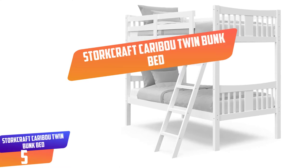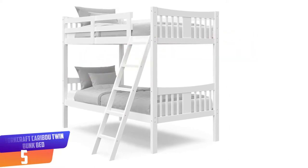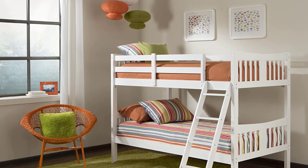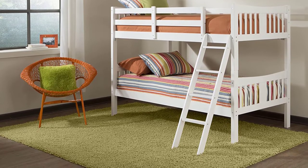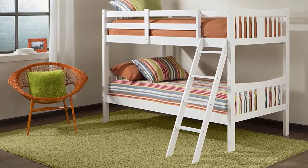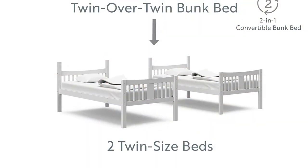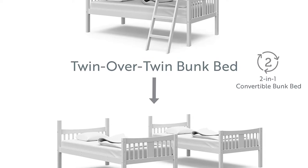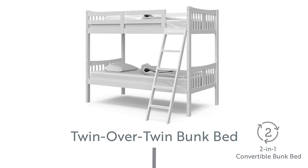Number 5: Storkcraft Caribou Twin Bunk Bed. Storkcraft Caribou is one of the top-rated and top-selling twin loft beds on the market. The bed is made from high-quality solid rubberwood that is naturally more durable, sturdier and much denser than the pinewood material that is commonly used, therefore this bed can last for many years to come. Moreover, this bunk bed can be easily unstacked into two separate twin beds making it versatile. It also comes with a full-length guardrail and sturdy four-step ladder for your little one's safety. This twin bed meets all the CPSC and ASTM safety standards and comes with one year's limited warranty from the manufacturer.